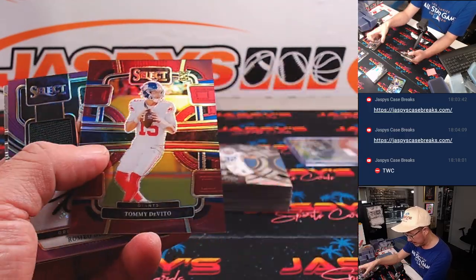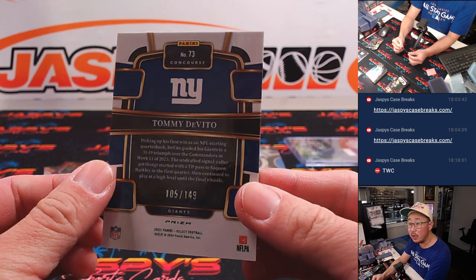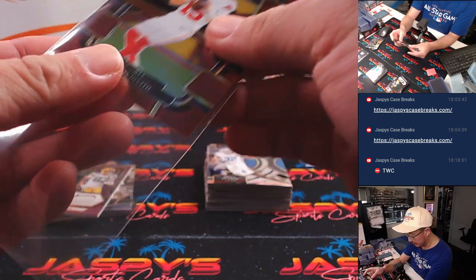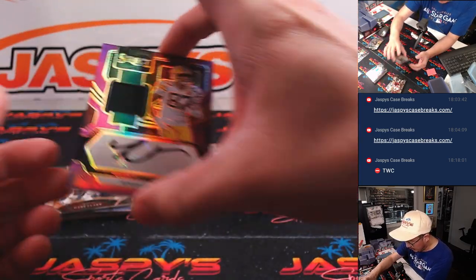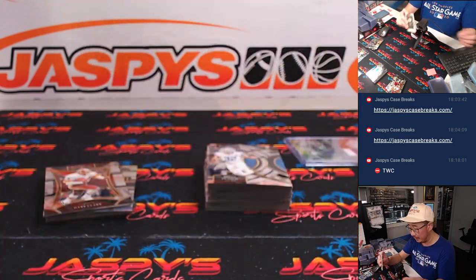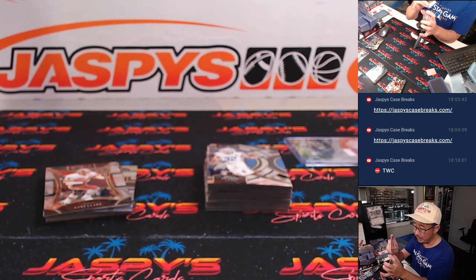There's a Zay Flowers Rookie Silver, a Tommy DeVito, and a Romeo Dobbs. The DeVito is numbered to 149 for the Giants — that'll be for Joshua. And using the black ink, Romeo Dobbs jersey and autograph, purple parallel. That's going to go to Joshua and the Green Bay Packers.